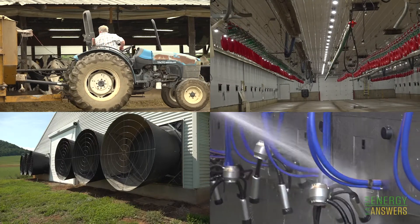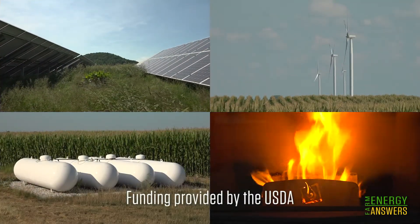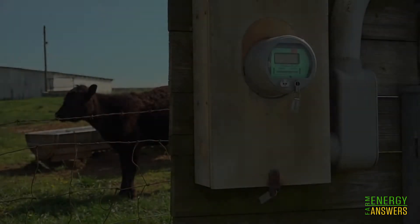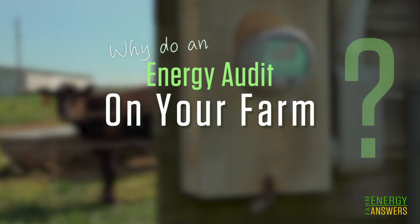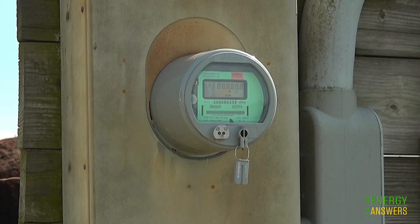It takes a lot of energy to run a farm. So where can you find the most affordable energy? The cheapest energy is the energy you don't use. A farm energy audit will pinpoint the areas on your farm where there is the most opportunity for reducing energy costs and improving operational efficiency.